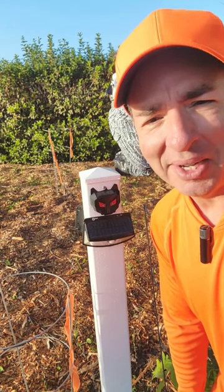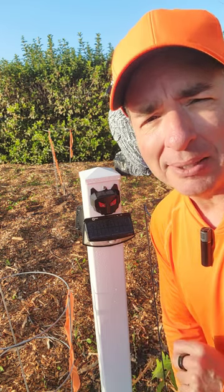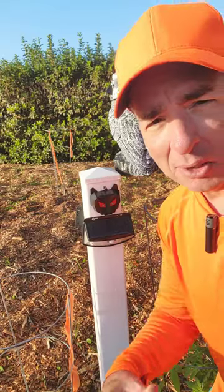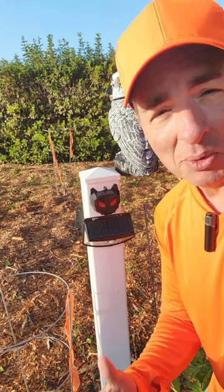Hey, check this out. I was having a problem with deer — they were eating my plants in my garden, especially the food-bearing plants like sweet potato vines that grow all over the place. And you can eat those, by the way, from sweet potatoes.